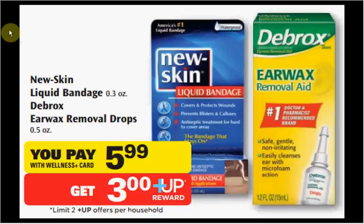The Debrox Earwax Removal Drops, which is the recommended way to remove earwax, is on sale for $5.99. There's a $2 off coupon at coupons.com, plus you'll get a $3 up reward. You'll pay $3.99 out of pocket after the coupon, then get your $3 up reward — it's like getting it for $0.99. It's a limit of two times you can do this deal.